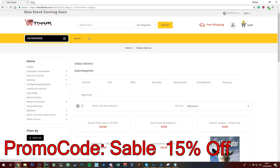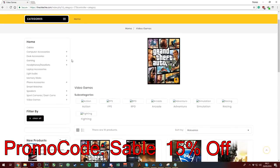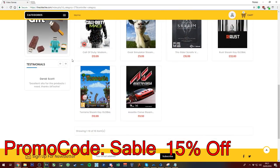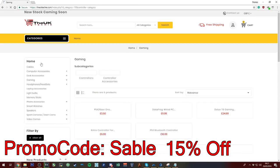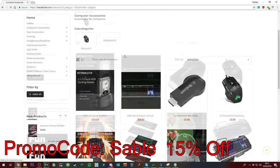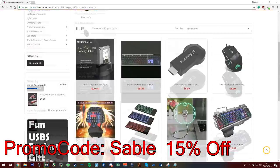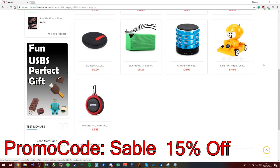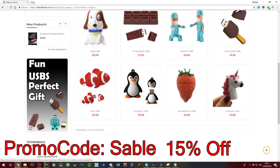UK Tech is a site that offers amazing quality products at reasonable prices. They sell Steam games, gaming keyboards, mice and headsets, memory sticks, cameras and a lot more. If you want to get 15% off your first order, use promo code SABLE at checkout. Link is in the description below.